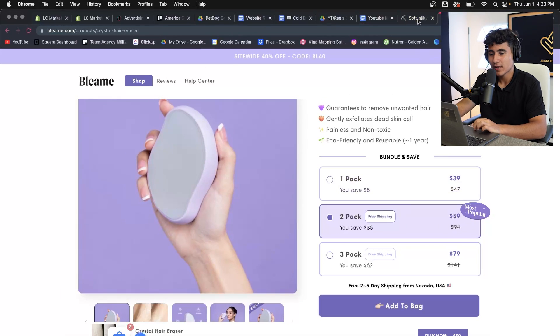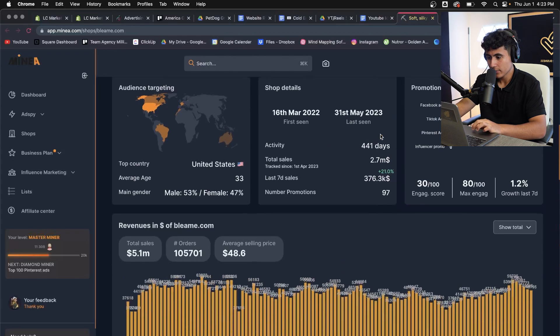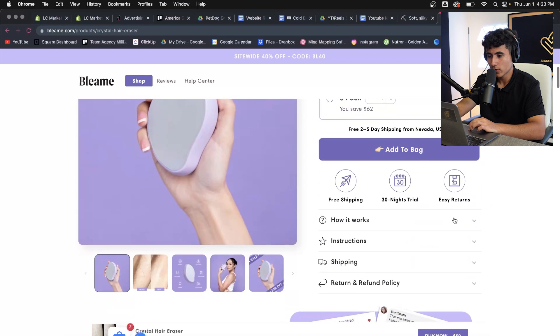They have a bundle offer: a one pack is $39 and a two pack is $59. Their average order value is $48, so most people actually order the two pack, which is great because they're earning $20 more while spending very little extra on product costs — just more revenue through the store.